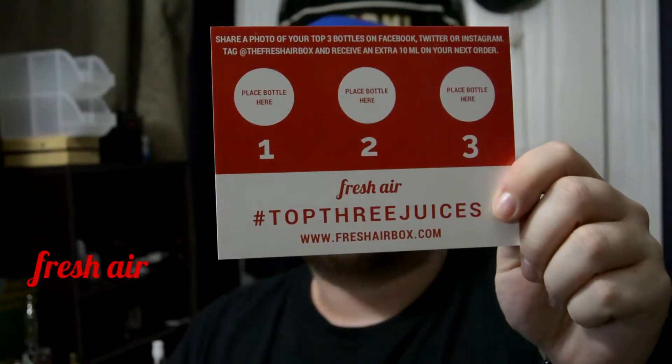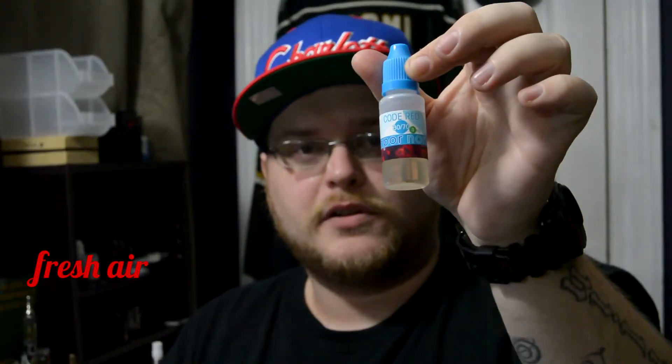I did receive this in my Fresh Air Box subscription. Their website is freshairbox.com. Thank you to them for sending me out the subscription for review. Fresh Air Box is a Canadian subscription company for your monthly e-juice needs, fully customizable to your liking. So this was one of them from Vapor North.